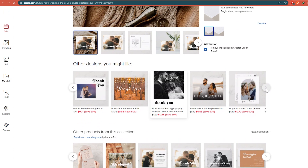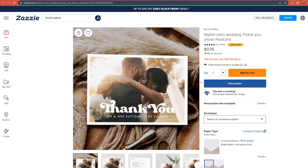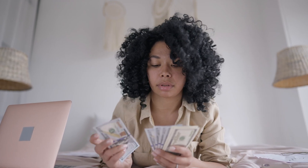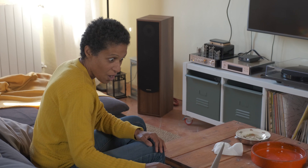You will consistently earn $1 to $1.20 for each person that orders a postcard. You can easily sell 30 of them per day fully automatically, and zazzle.com will manage all of your sales. If you put in a month's worth of effort and make $36 each day, you could easily earn $1,000. You can sell them repeatedly for $1 to make your first $1,000 online.